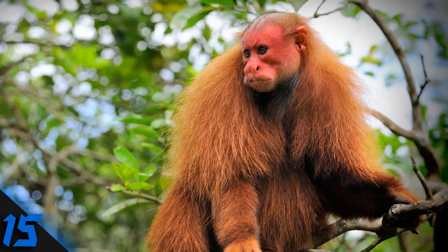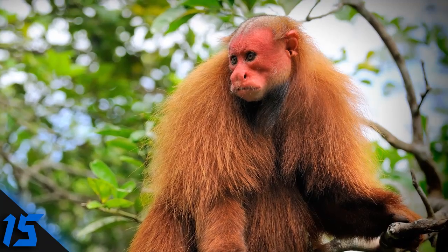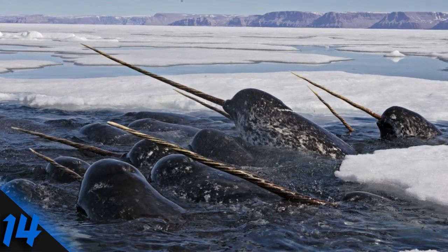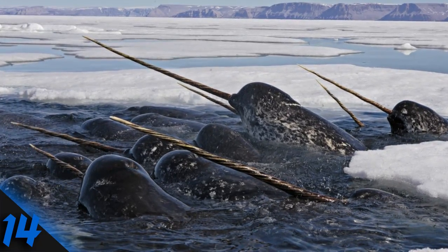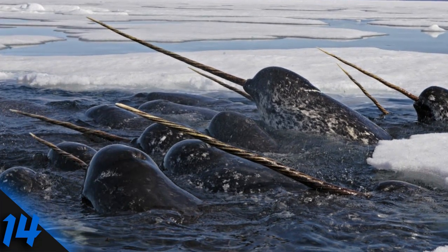Number 15: Bald Uakari. For the bald uakari monkey, a bright red face is considered a sign of good health and helps other uakaris choose a mate. These primates tend to live near the water in Brazil and Peru.